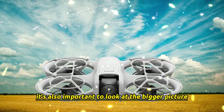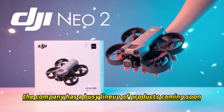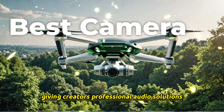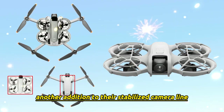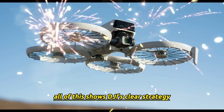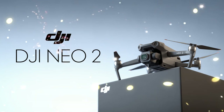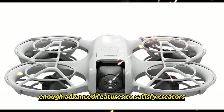DJI's busy release cycle. It's also important to look at the bigger picture — DJI is not slowing down. Alongside the NEO 2, the company has a busy lineup of products coming soon: the DJI Osmo 360 for immersive video capture, the DJI Mic 3 for professional audio, the DJI Osmo Nano for stabilized camera work, and of course the DJI Mini 5 Pro, which is already generating huge hype. All of this shows DJI's clear strategy: they're not just a drone company anymore. They're building a full ecosystem of creative tools — drones, cameras, audio, and more. The NEO 2 fits perfectly into this vision, strengthening their entry-level drone market while still offering enough advanced features to satisfy creators.